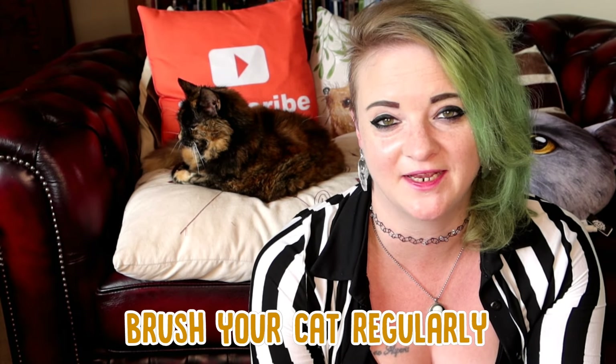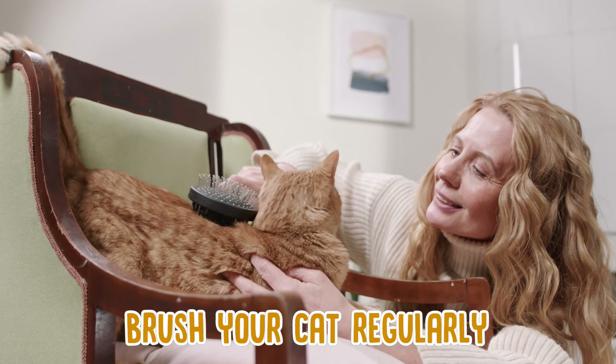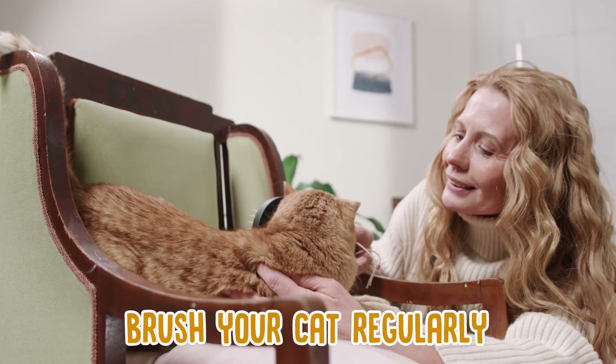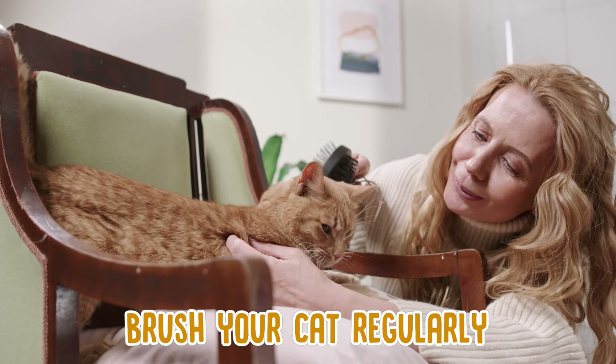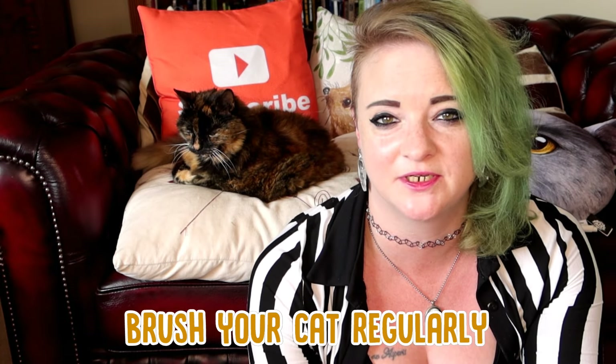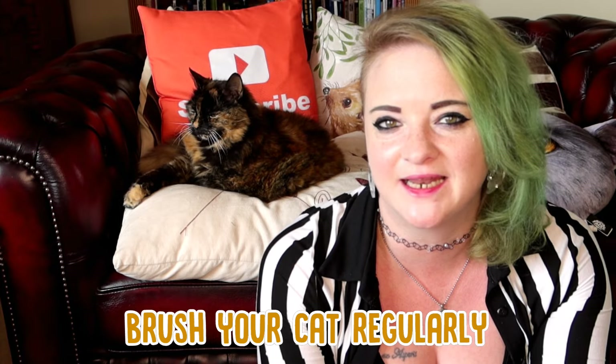The next tip is to brush them regularly. If you've got a short-haired cat, you only need to brush them maybe once a week. If you've got a longer-haired cat like a Persian, it should be two or three times a week. This will help get rid of any loose hair, help your cat out with hairballs, and also stop mats forming, which can trap in bacteria and cause skin problems.